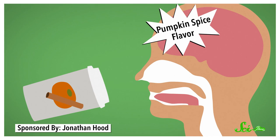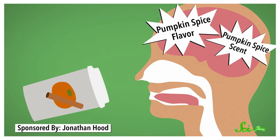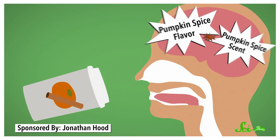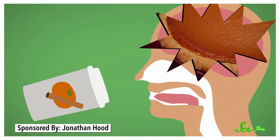Meanwhile, the scent of the latte travels up your nose, where more receptor cells — this time for smells — tell your brain what chemicals they detect. Those signals, plus other information like the color and texture of your drink, combine to form what your brain interprets as the taste of pumpkin pie in delicious liquid form.